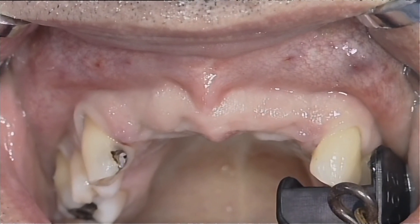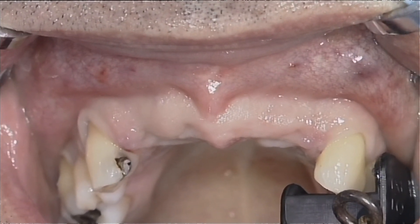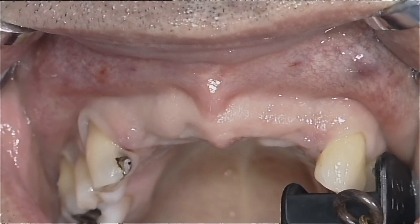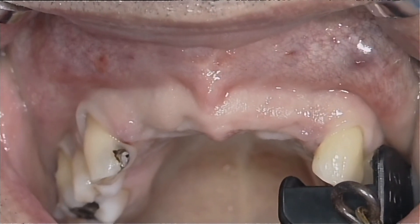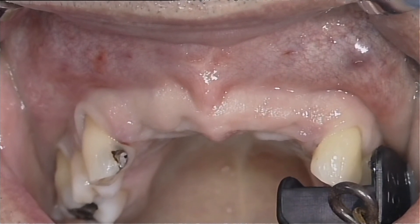Eight weeks post-extraction, early implant placement is performed. The soft tissues have completely healed and the completion of bundle bone resorption can be expected, which is relevant on the facial aspect of the alveolar crest.